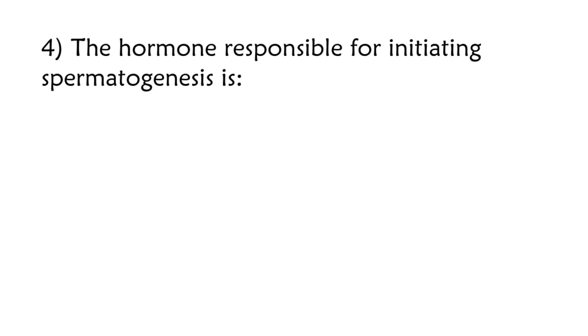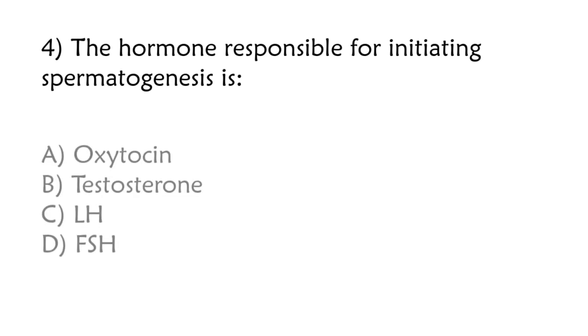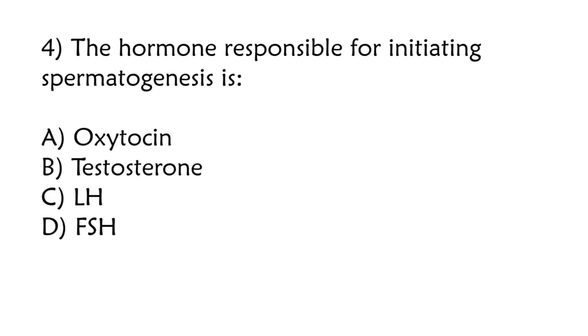The hormone responsible for initiating spermatogenesis is: oxytocin, testosterone, LH, FSH. Correct answer is option D: FSH.